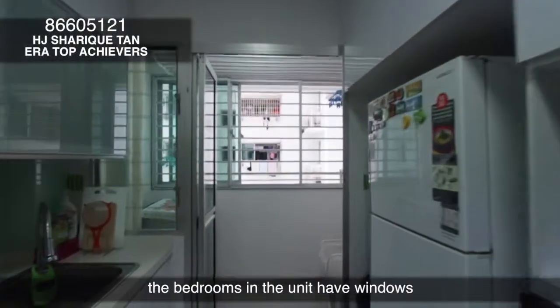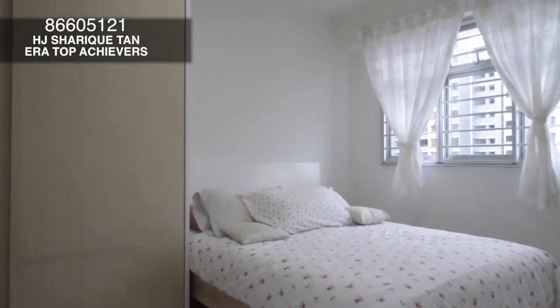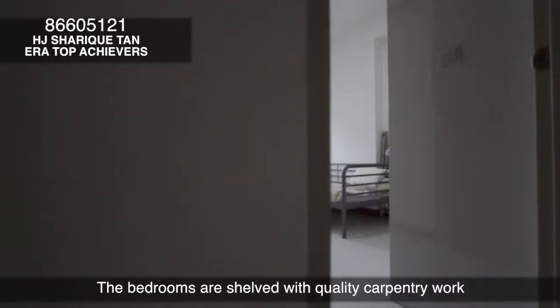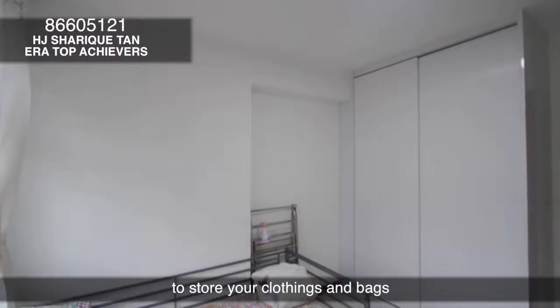Located at a high floor, the bedrooms in the unit have windows that allow both natural light and the breeze in, allowing you to rest and relax in the comfort of your own space. The bedrooms are shelved with quality carpentry work to store your clothing and bags.